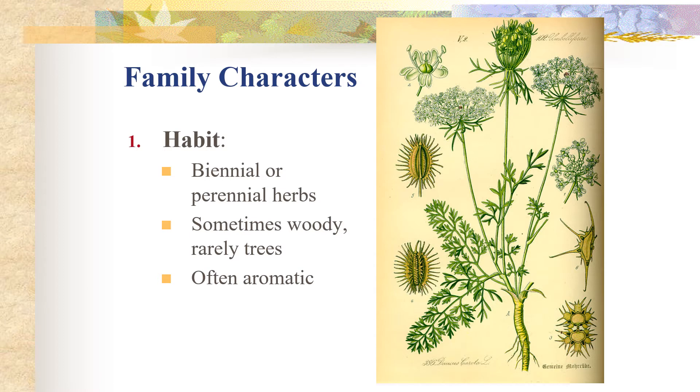Getting into some of the family characters, let's take a look at the habit. Generally, members of the Apiaceae are biennial and perennial herbs, though they are sometimes woody and rarely trees. Members that occur in temperate regions are generally herbaceous, and in the tropics they are more woody — so shrubs and trees.